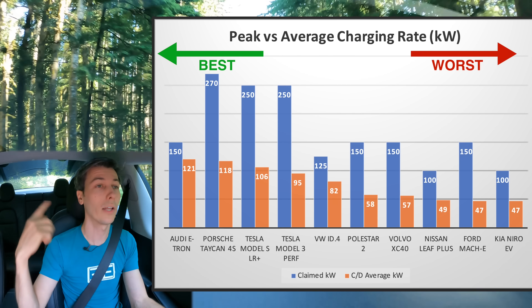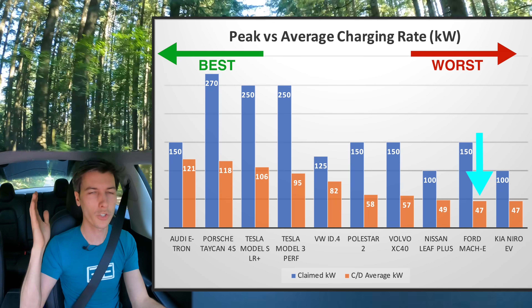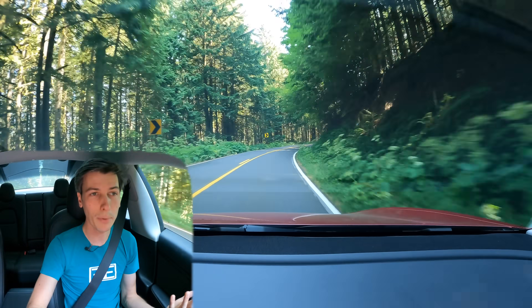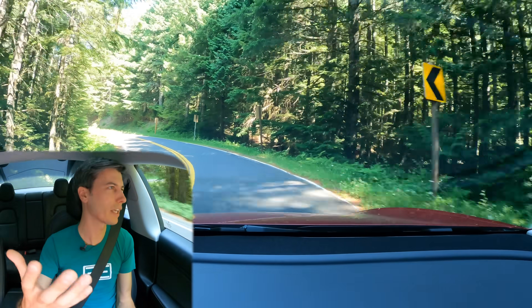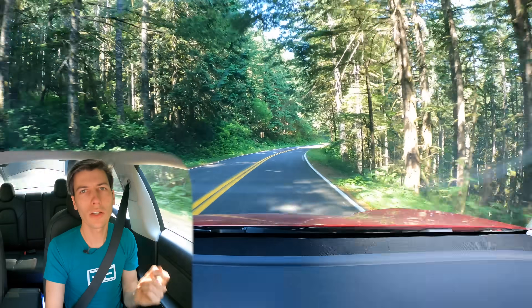Tesla, Audi, and Porsche did really well on charging; the Mustang Mach-E did not. After 80%, the Mach-E's charging speed drops off dramatically — it went from 10% to 70% in about 35 minutes, but took 90 minutes to reach 90%, the longest of everything tested. Thinking about charging by percentage can be confusing, since manufacturers use metrics like '10 to 60%' without telling you how far that actually gets you.